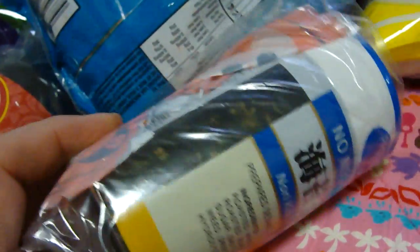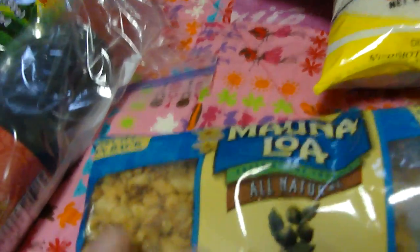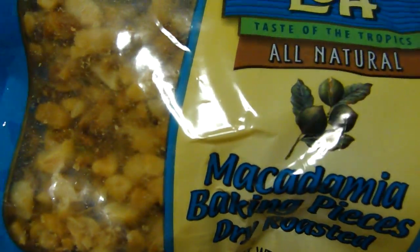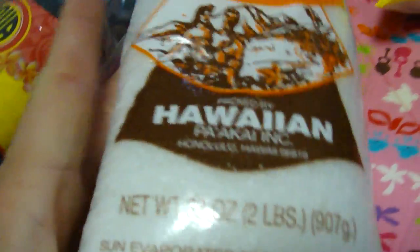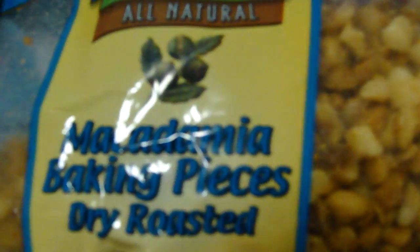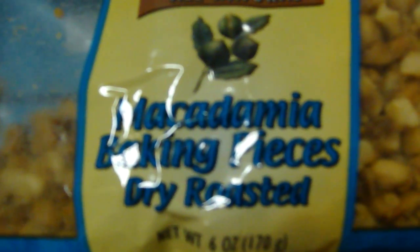I've wrapped it so that if it happens to break in transit — which I don't think it should — it will stay intact and not ruin the rest of the package. Then we have a bag of baking macadamia nuts. We have two pounds. Let's see, what have I made with the macadamia nuts? What haven't we made with the macadamia nuts? One of them is a cookie that I made from — I think it was Joanne Flute's — cookies.